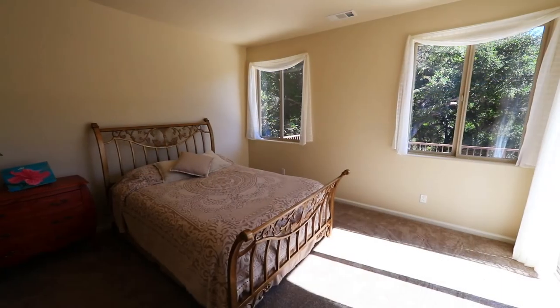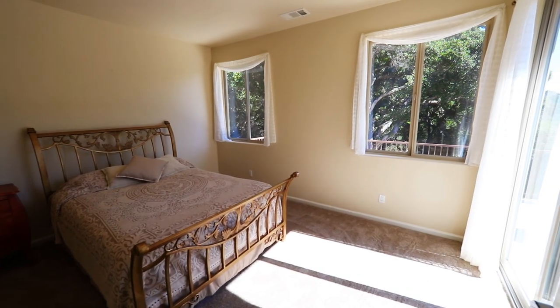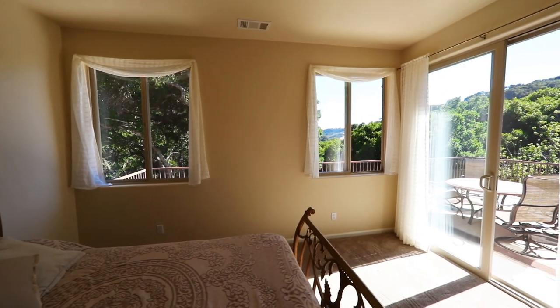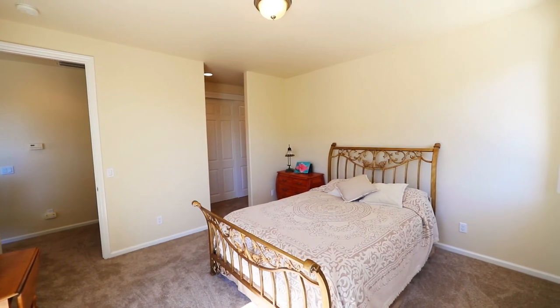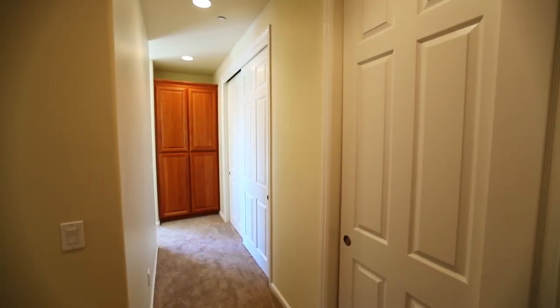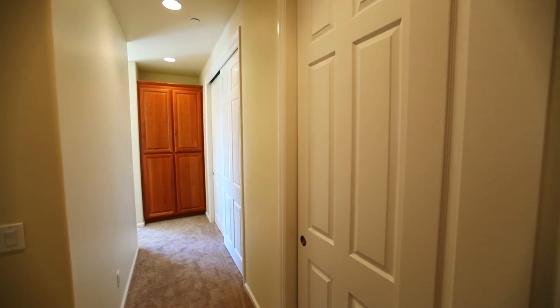A beautiful master bedroom overlooks all the oak forests as well — it will leave you waking up and falling asleep in paradise every day and every evening. The master bedroom has three large closets as well as a linen closet for all the storage you could ever need.